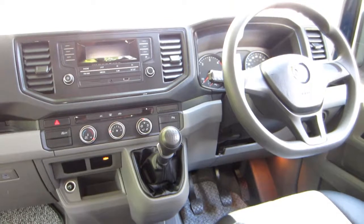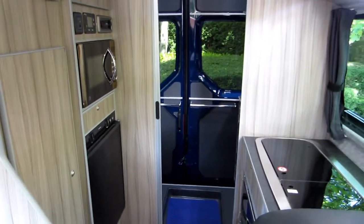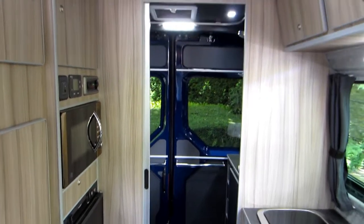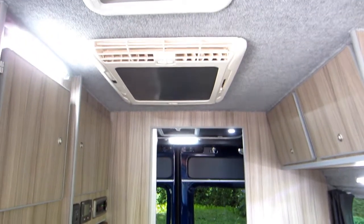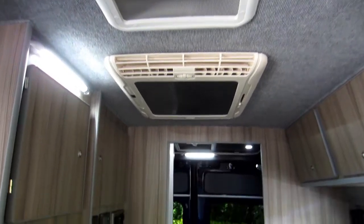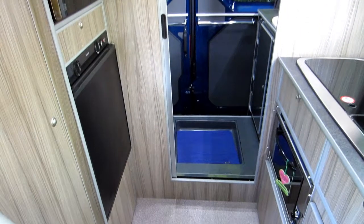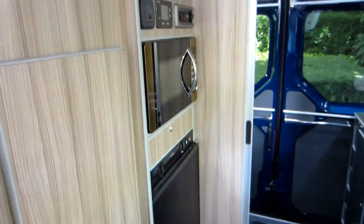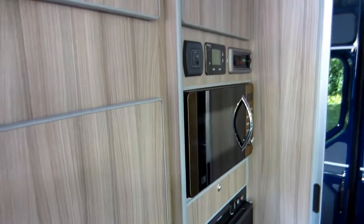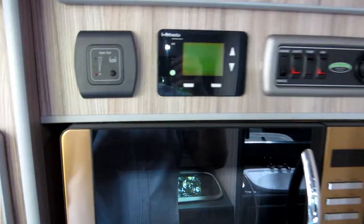The full kitchen comes with a 2 burner gas hob, a sink with hot and cold pump water, gas oven and grill, a microwave, 3 way fridge system, mains electric, 12 volts and a twin battery charging system. In the roof there is air con and two turbo vents. There is a full TV and DVD package and a Wabesco dual top heater with hot water blown air heating.